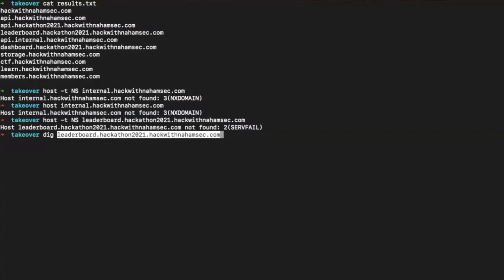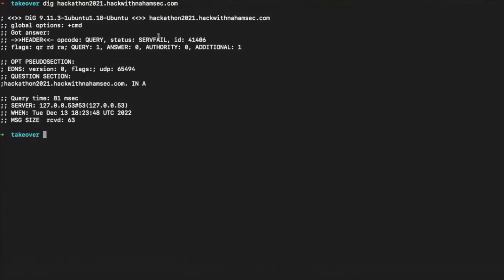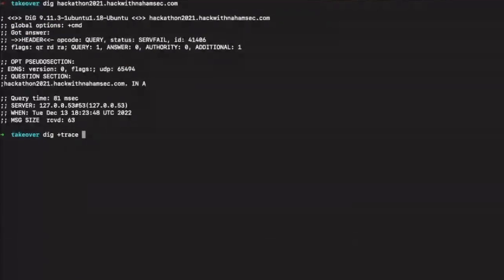We want to find those name servers and know what they point to. Using dig, we can see there's nothing responding — we still get SERVFAIL. We do another dig this time on just the hackathon2021 root domain and get the same SERVFAIL, meaning it is pointing to something but we can't see what. If the record existed fully, dig would give us the name servers right here.